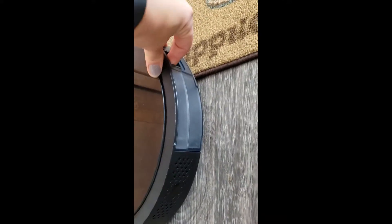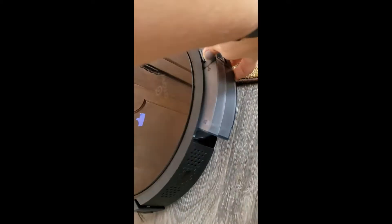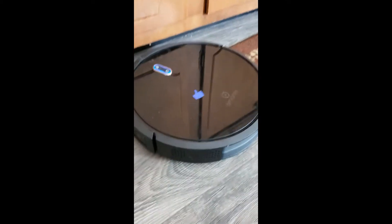The suction is surprisingly good, and it really picks up a lot of stuff. It came in a pretty nice package too.